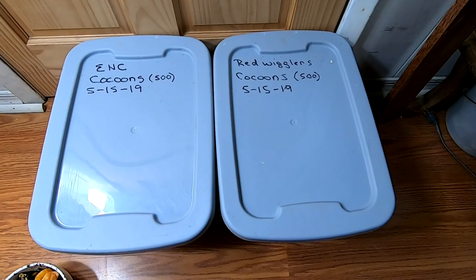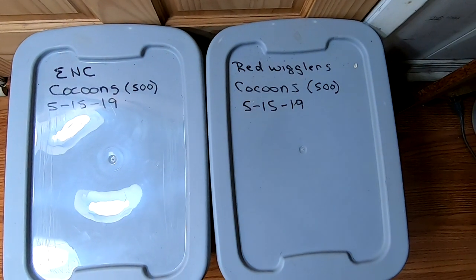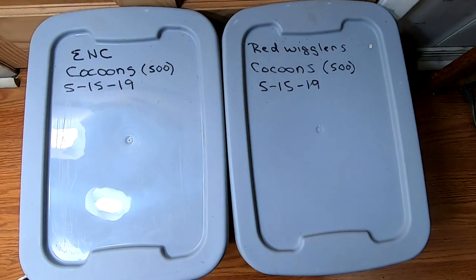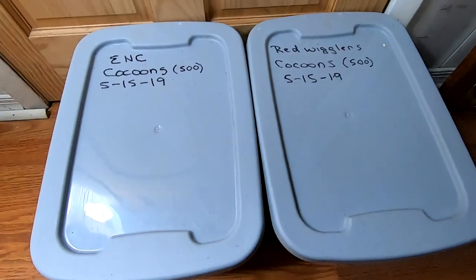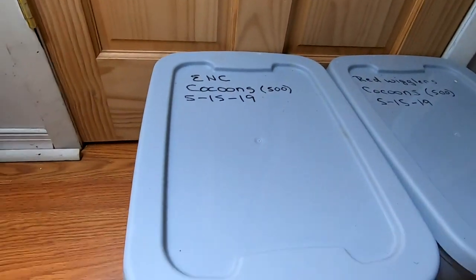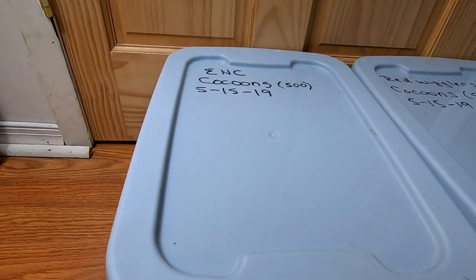Hey guys, it's Ann over at Plant Obsessed and today we're gonna take a look in on the cocoon-only bins, which are no longer just cocoons — they are full-grown adults with their own babies and grandchildren. Let me put you on stand over here and we will start taking a look at them.